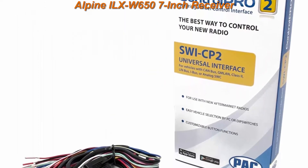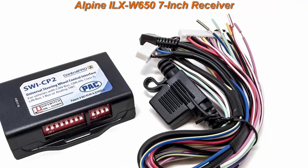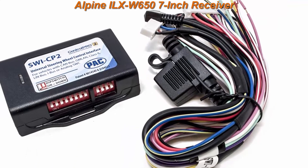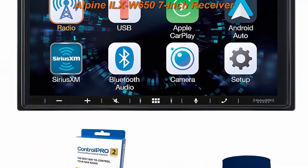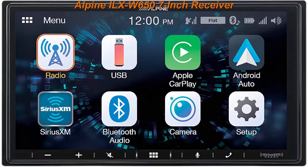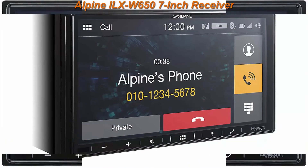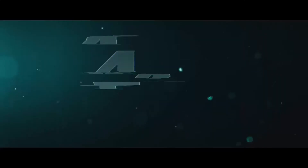The SWI-CP2 is compatible with today's most popular vehicles, even those with more complex electronic systems including CANBUS, GMLAN, and Class 2 systems. Wiring and vehicle configuration switch settings are provided through the Control Pro Web App and Mobile App for Android and iOS devices.